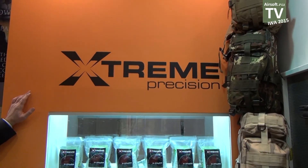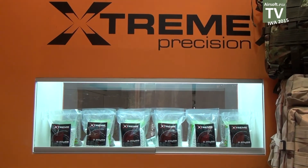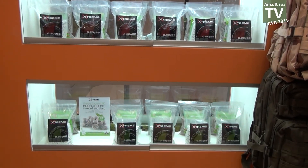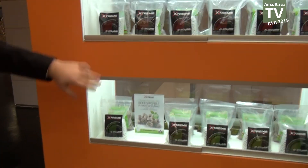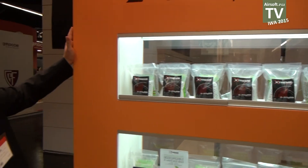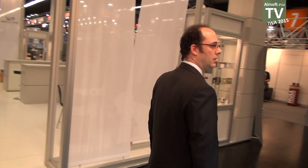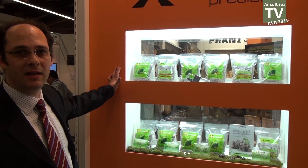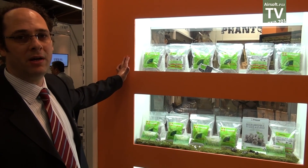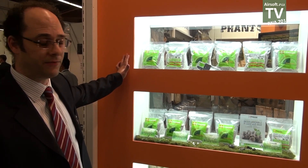Very famous in Europe, our brand Extreme Precision has gained a big market share among airsoft players, mainly in the biodegradable market. This is the regular series, and on the other side you can see the biodegradable line. The biodegradable Extreme Precision BBs are fully certified to be biodegradable, with REACH compliance certification and EN71 compliance certification.